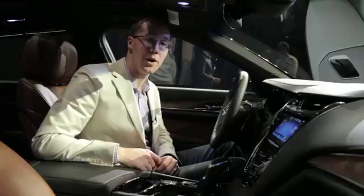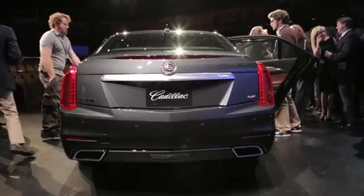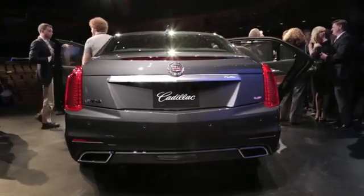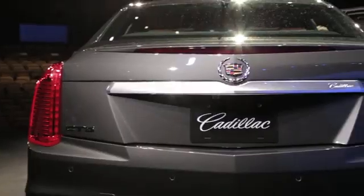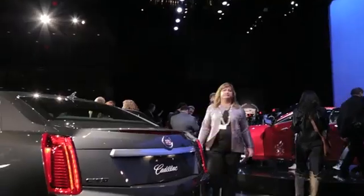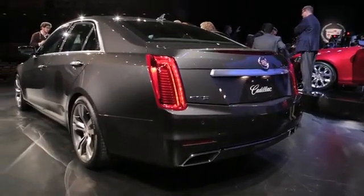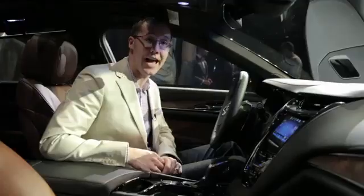Other unique features include Cadillac's first automatic parking function, which will do the parallel parking for you. Of course it also comes with a full auto brake system both forward and reverse that will stop the car if it detects a collision, and on top of all that it gets Cadillac's new safety seat, which we saw first on the XTS.